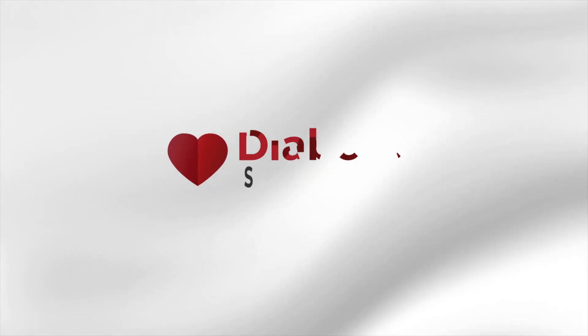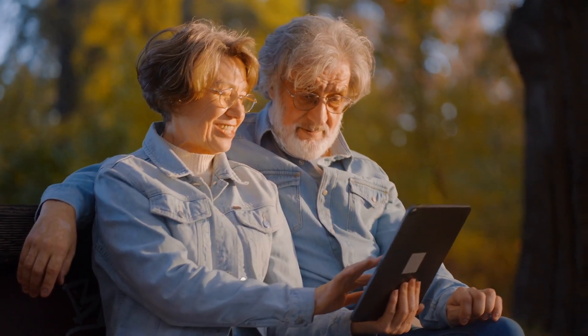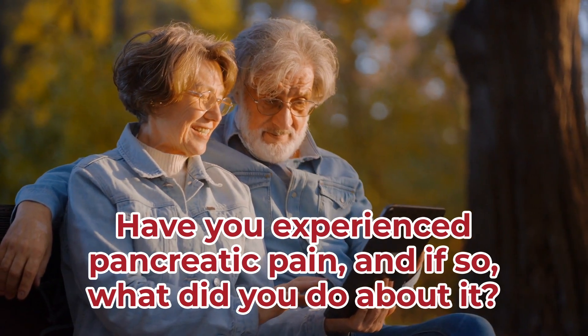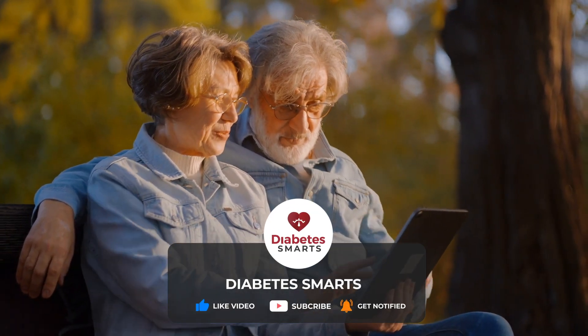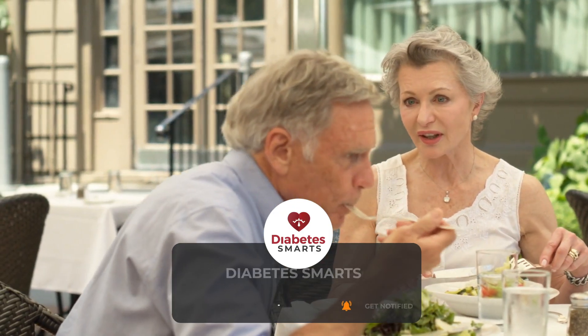The team here at Diabetes Smarts wants to say thanks so much for watching! We want to hear what you think about diabetes management. Have you experienced pancreatic pain, and if so, what did you do about it? Comment below to let us know! Don't forget to like and subscribe, and stay tuned to the end of this video to learn which foods actually help your pancreas.